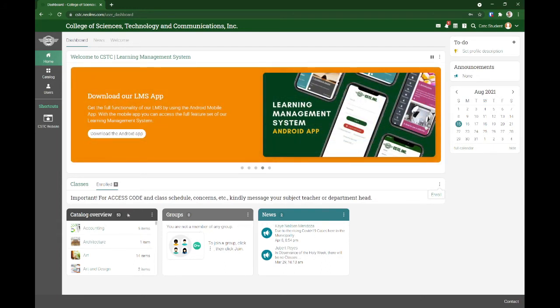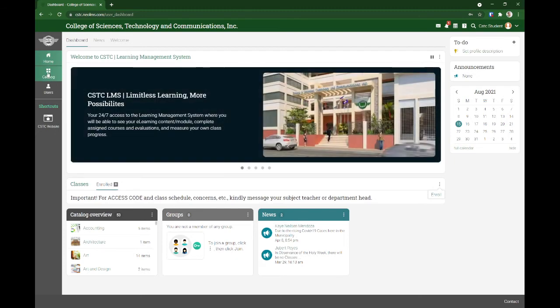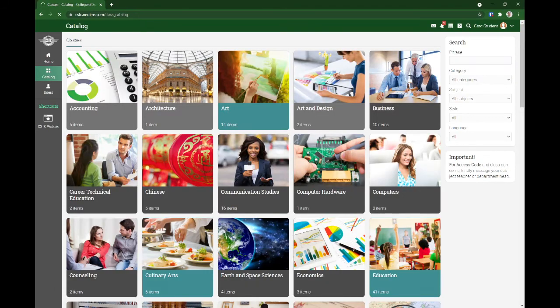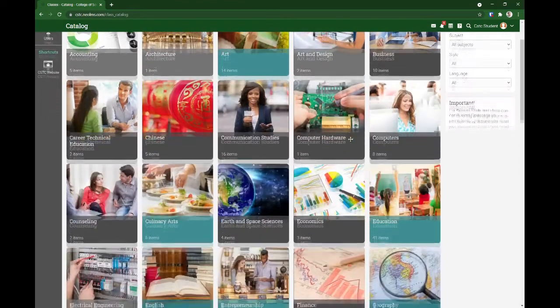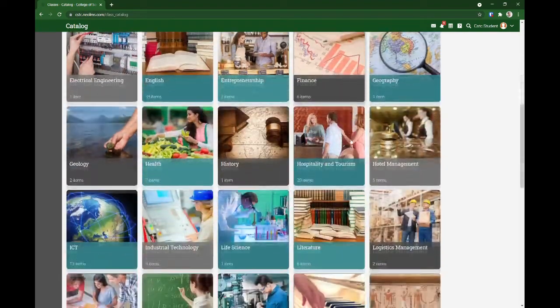We have several tabs here: catalog, groups, news, and so on. Going to the main menu — catalog — dito ninyo makikita lahat ng available classes para sa mga CSTicians.